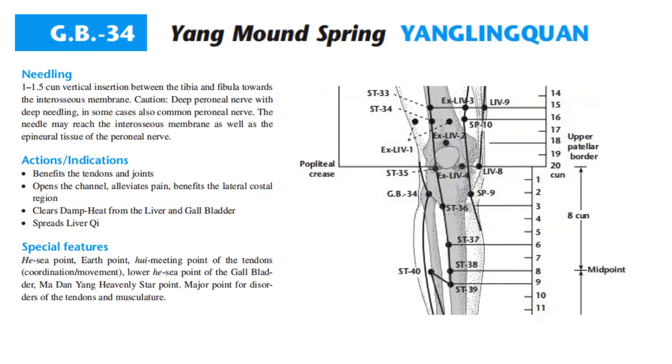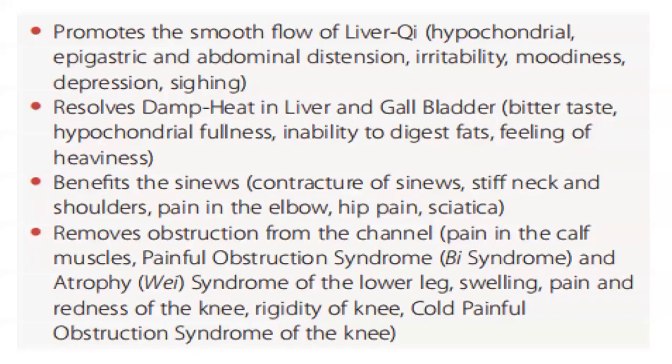Actions and indications of GB34: benefits the tendons and joints, opens the channel, alleviates pain, benefits the lateral costal region, clears damp heat from the liver and gallbladder, spreads liver qi. Special features: He-Sea point, earth point, hui meeting point of the tendons, coordination movement, lower He-Sea point of the gallbladder, modern heavenly star point, major point for disorders of the tendons and musculature.